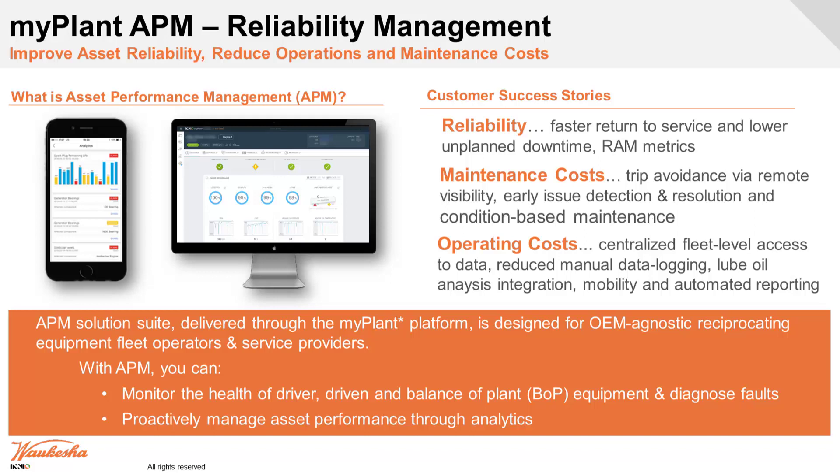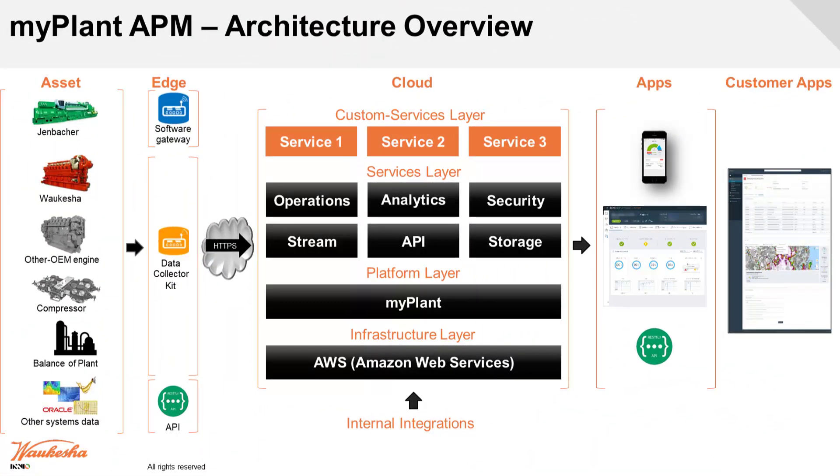APM and MyPlant was actually started with our Austrian team, and they now have over 20,000 assets connected — that could be Jenbacher engines, Waukesha engines, or any OEM. We can actually connect to competitor systems and bring that data in. So if someone has a few of one type and a few of another, we can collect all the data and give them one stop to get their information.